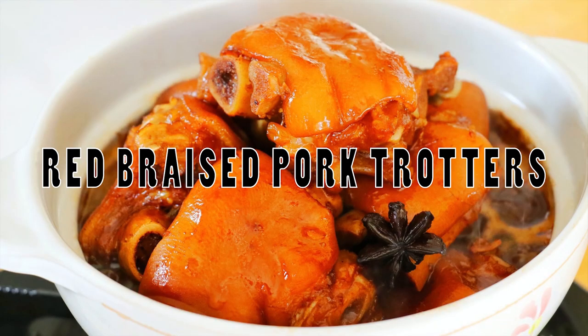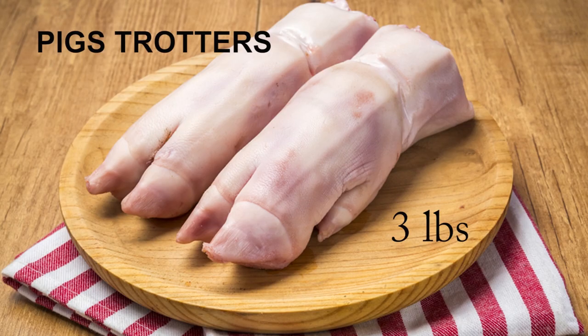Welcome to a culinary journey into the heart of Sichuan flavors with our featured dish, Red Braised Pork Trotters — a delectable masterpiece that transforms humble pork feet into a symphony of taste and texture. Let's dive into the art of crafting this savory delight. To begin, we start with three pounds of pork feet, meticulously cleaned, hair removed, and cut into generous chunks.